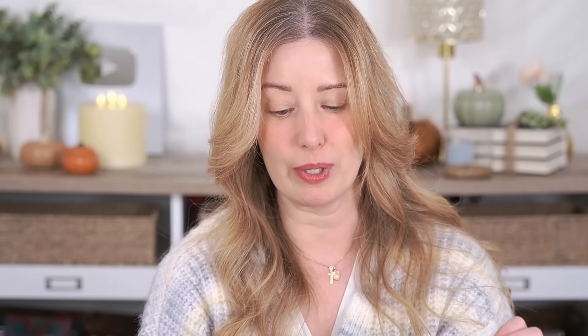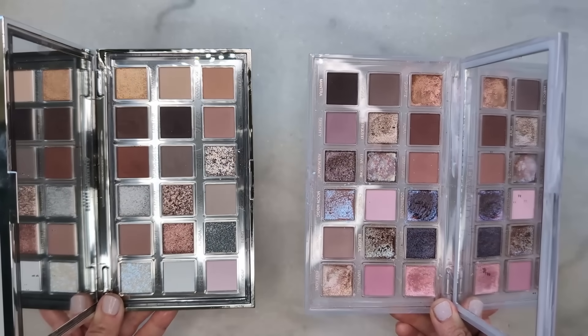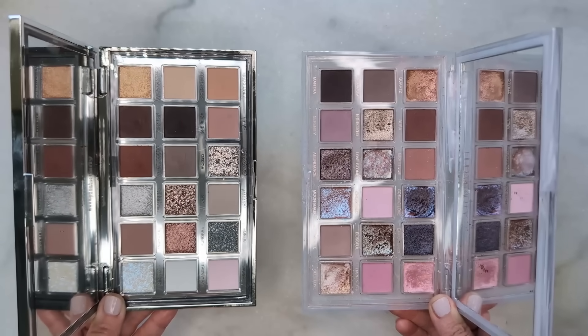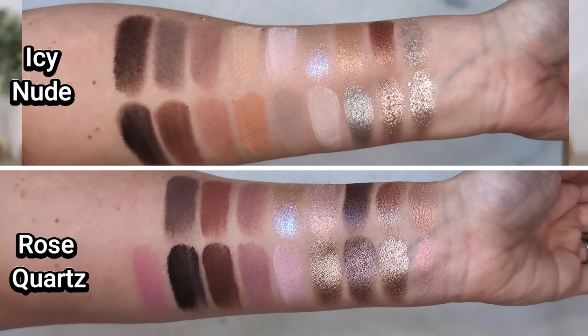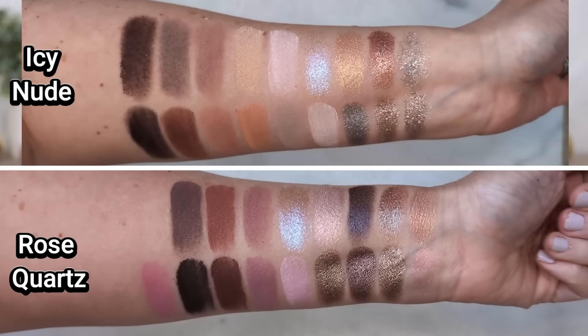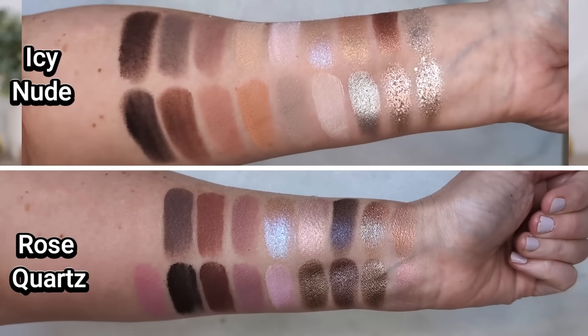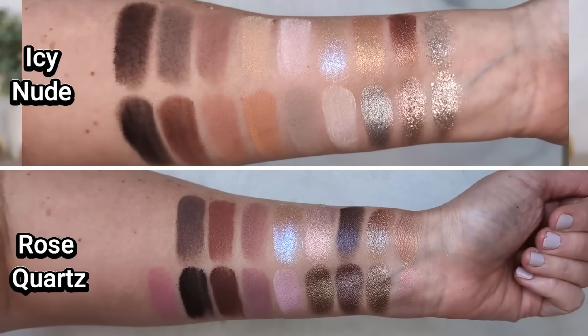Next up, a lot of you also wanted to see it next to the Rose Quartz palette from Huda Beauty. Honestly, I'm a huge fan of Rose Quartz — this is one of my favorite palettes that Huda ever did. It is a true cool tone palette — it's like a pink and purple lover's dream, and the duochromes in here are just so fantastic. I really don't see a lot of similarity here, especially when it comes to the shimmer shades. Rose Quartz is very pink and purple leaning and you just don't see those colors in Icy Nude.